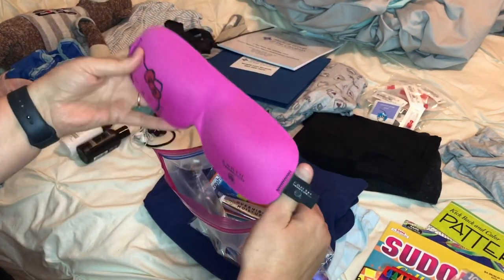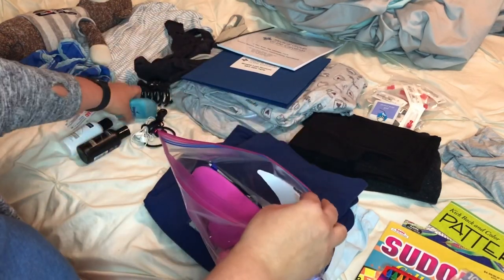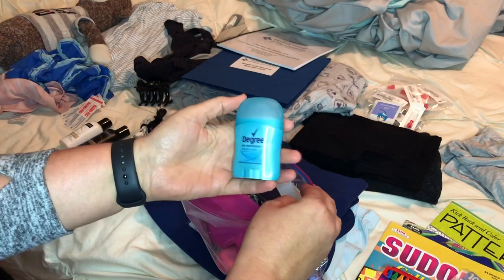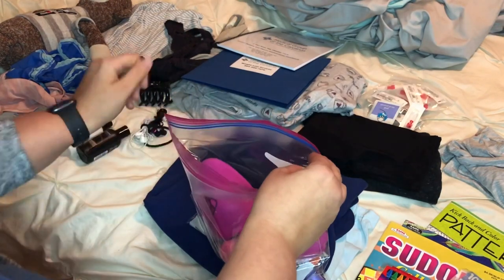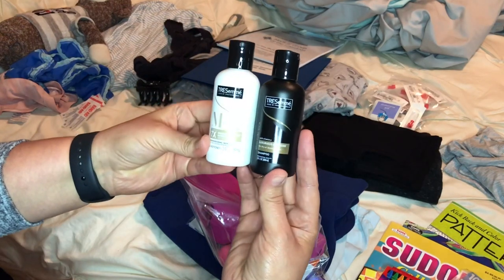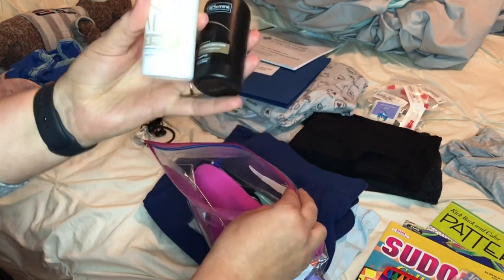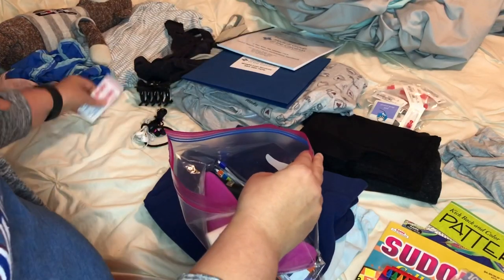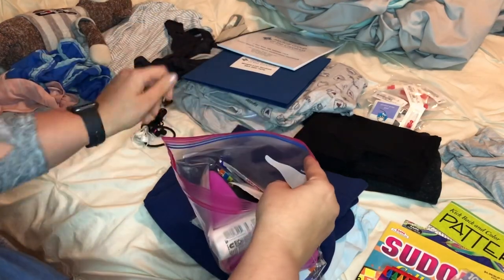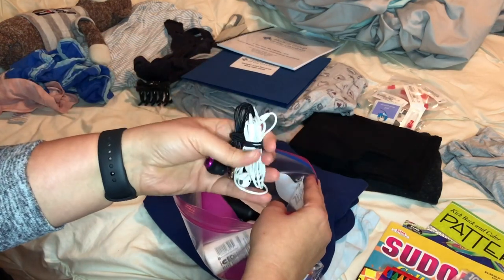I usually have to have the eye mask at home regardless, so I know I can't sleep in a hospital without it. And of course some deodorant. I got just some travel shampoo and conditioner — those will probably last me one time since my hair's long and thick. And band-aids, because my mother's pretty clumsy. And I got two pairs of headphones.